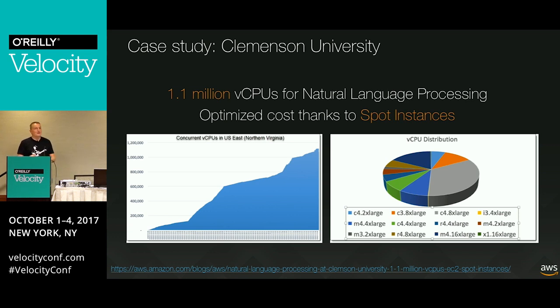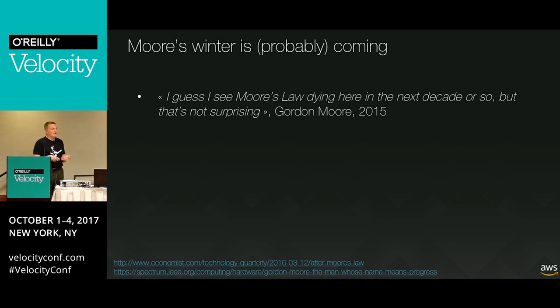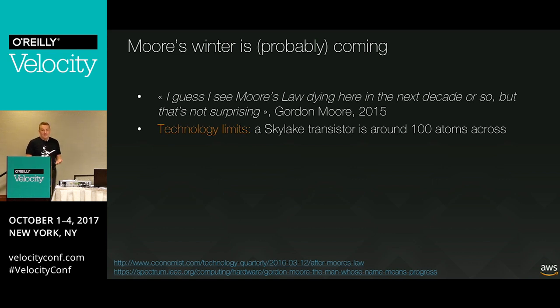A lot of people think Moore's Law is coming to an end, including Mr. Moore himself. There's a joke that the number of people who think Moore's Law is ending is also doubling every 18 months. But when Mr. Moore says it, we have to listen. There have to be technology limits - the latest Intel Skylake architecture has a transistor that is 100 atoms wide. We'll get to 50, we'll get to 30, but at some point something weird is going to happen and they cannot go any further.